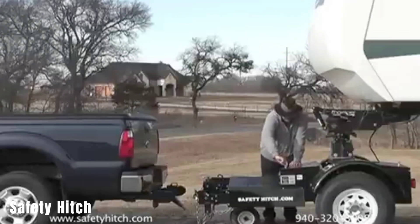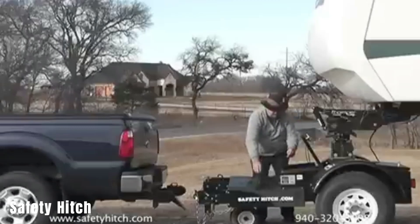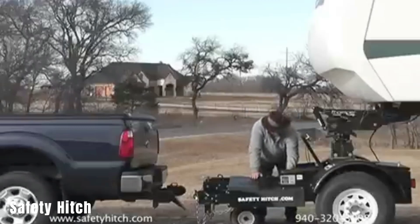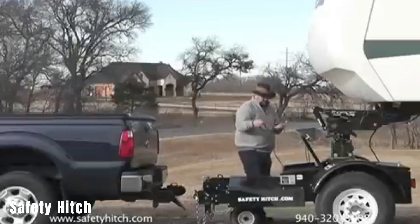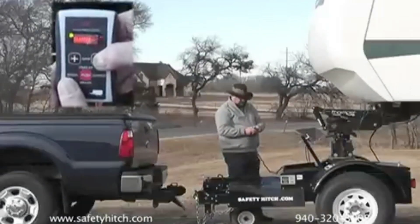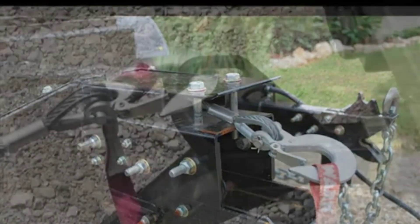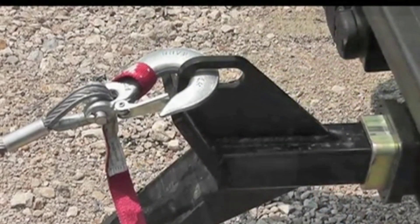The Safety Hitch is a system designed to enhance safety and control when towing trailers. It is placed between a vehicle and the trailer, offering various advantages to improve towing and braking performance. The system helps improve stability while towing, reducing swaying and enhancing control.